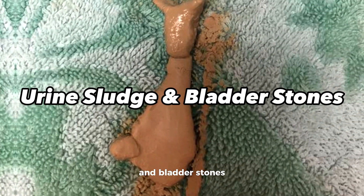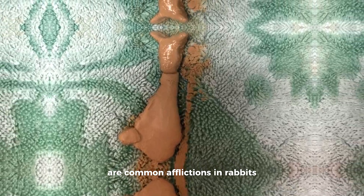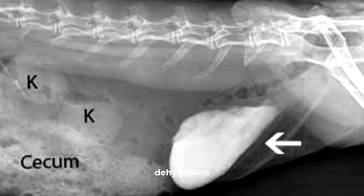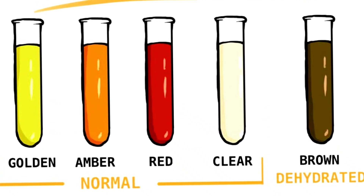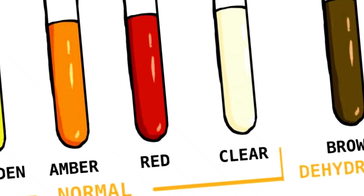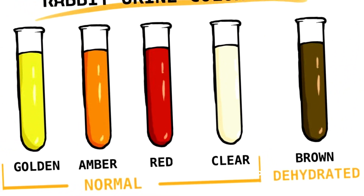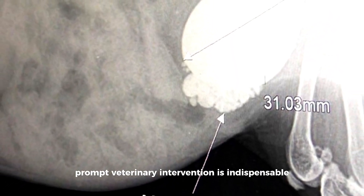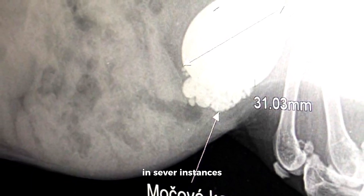Urinary issues, including the formation of sludge or stones in the bladder, are common afflictions in rabbits. Predisposing factors encompass dietary imbalances, dehydration, and genetic predispositions. Manifestations include straining during urination, the presence of blood in the urine, and signs of discomfort. Preventive strategies involve the provision of a well-balanced diet, ensuring adequate water intake, and vigilant monitoring of urinary habits. In cases of urinary issues, prompt veterinary intervention is indispensable, with treatment potentially involving dietary modifications and, in several instances, surgical interventions to mitigate the formation of stones.